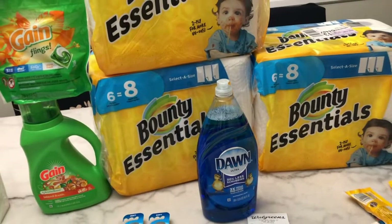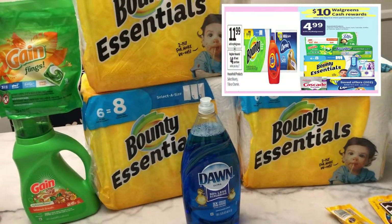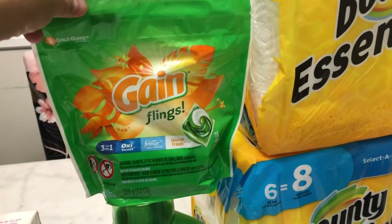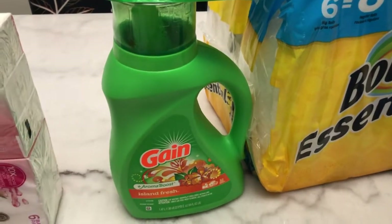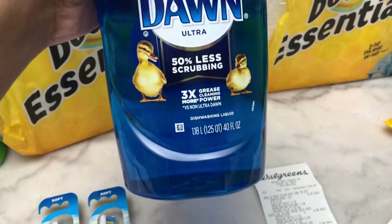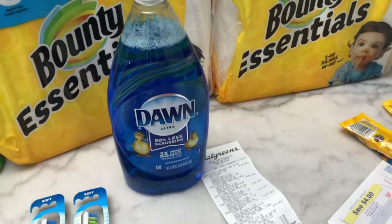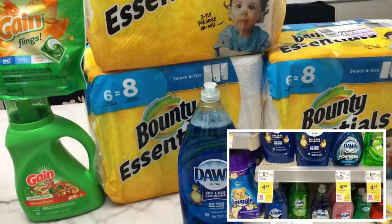For the buy six get ten dollar Walgreens cash reward, I bought three Bounty paper towels, one Gain flings (16 count), one Gain liquid (50 oz), and one Dawn Ultra dishwashing liquid (40 oz). Each item is priced at $4.99.